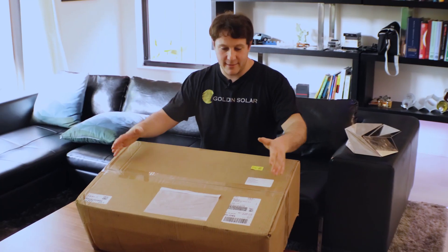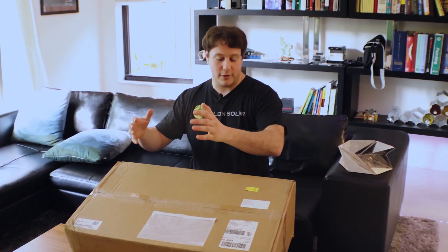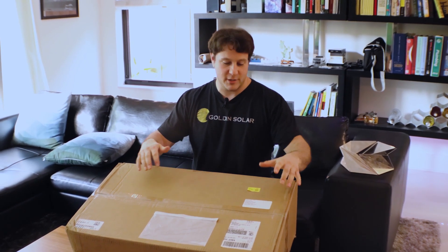This is the Tesla Backup Gateway version 2. Basically, what is a Tesla Backup Gateway? So you have solar on your house — when the sun shines, you're producing electricity and using it instead of buying grid power. Normally, you're constantly buying and selling energy with the grid.